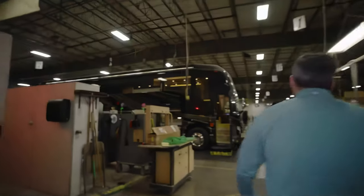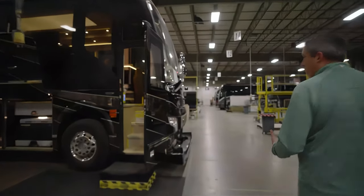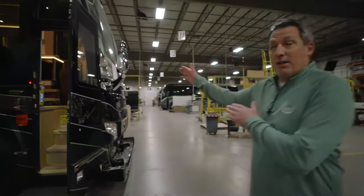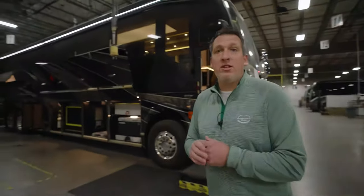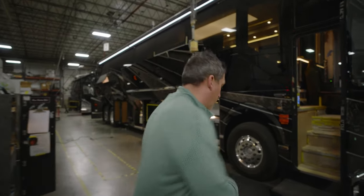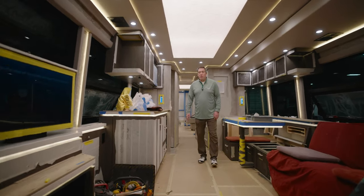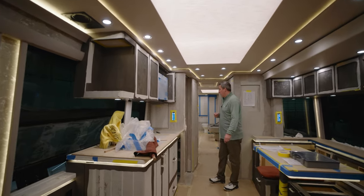We're going to show you a few coaches. One of them is still for sale. 1363 is a custom H coach right here. We're also going to go into 1365, which is at the end of audit — it's on audit work off right now — but I want to show you a few things, because this is another reason why you would select Marathon: our audit process and its thoroughness. Let's go take a look inside this coach.